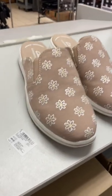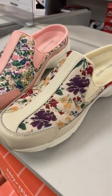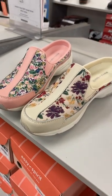Look at how cute these are — these are women's Clarks with flowers on it. It looks so adorable. And these are so adorable too with the flower print. It looks quilted and they're $60.